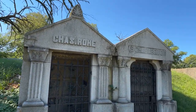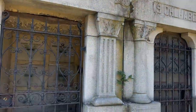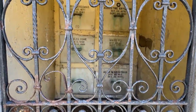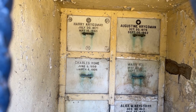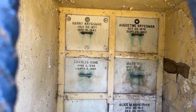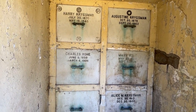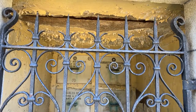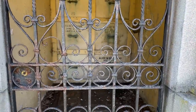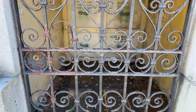Look at this — Chas Rowe in the Olhaber mausoleum, 1906. Look at this: the steel door is on the ground inside there. I can see Harry 1945, Charles 1906, Augustine 1962, Mary — must be Charles's wife — 1909, and Alice on the bottom right, 1986. That has seen better days. I don't know how that metal door got there — it must have just rusted and fallen.